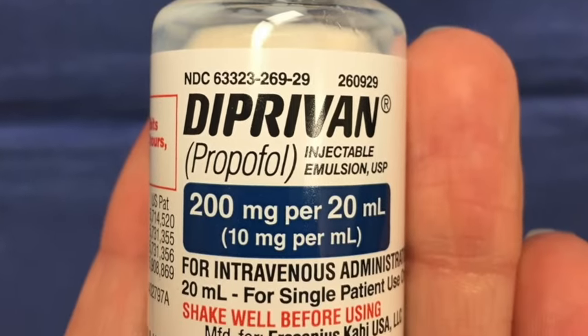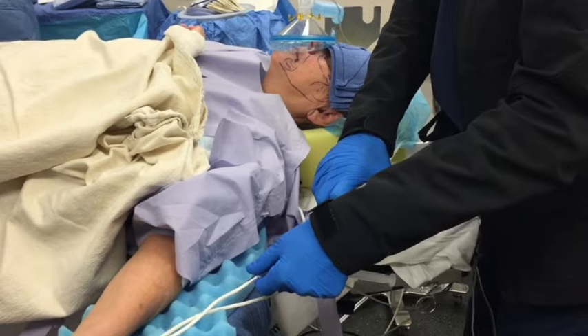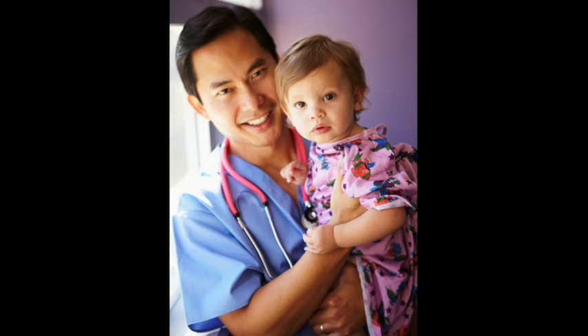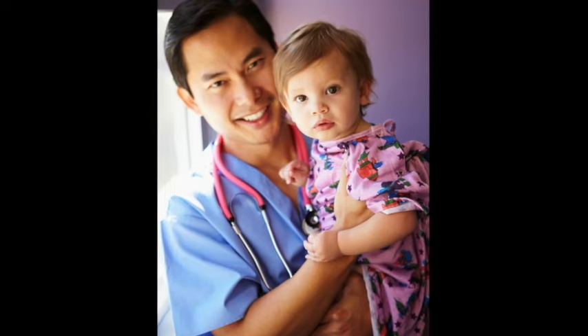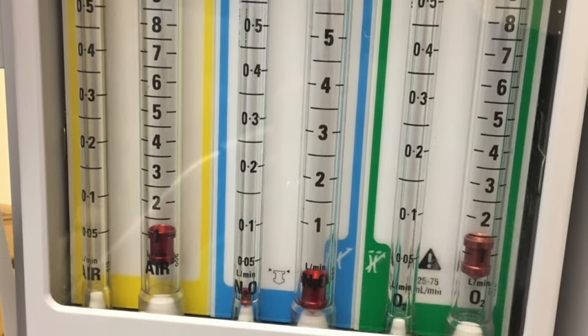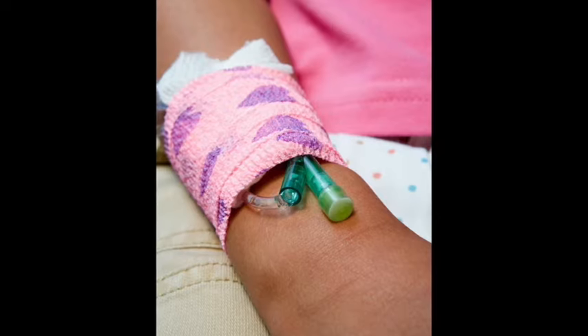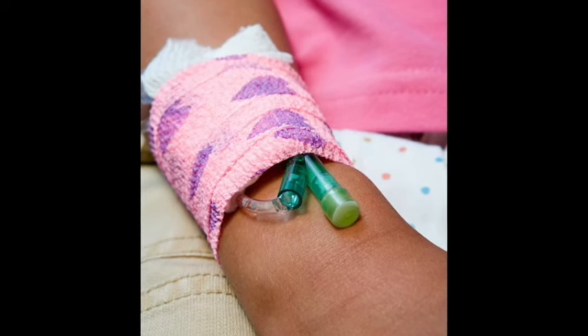Propofol is the most common intravenous medication used in adults to get patients asleep and into general anesthesia. However, in young children, it is very common to take them to the operating room with no IV and have them breathe volatile anesthetic, commonly known as gas, to get them asleep and then put in an IV if it is more than a brief procedure or surgery.